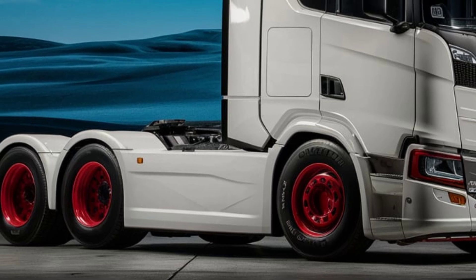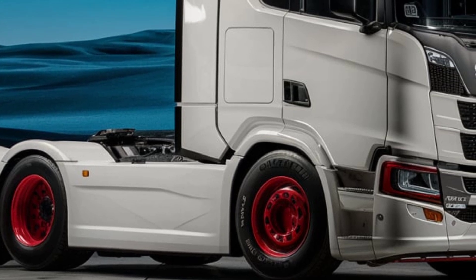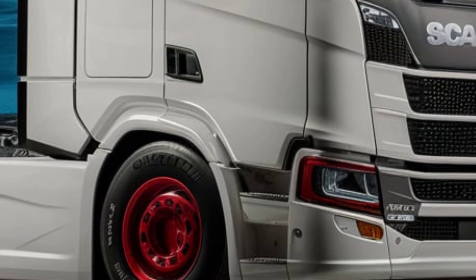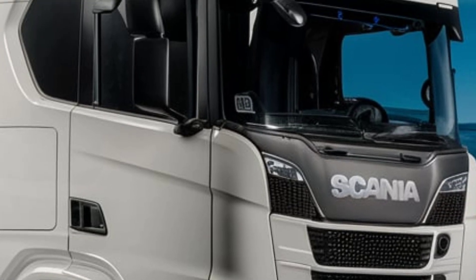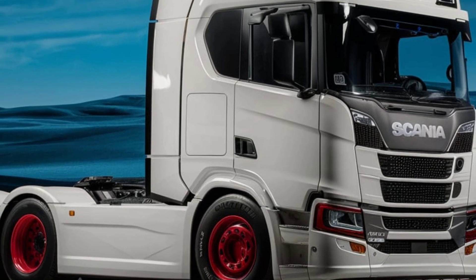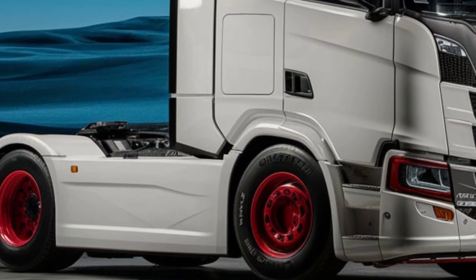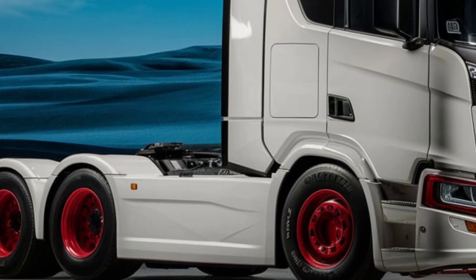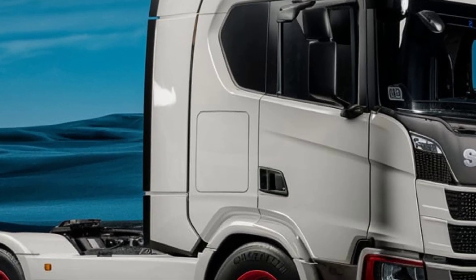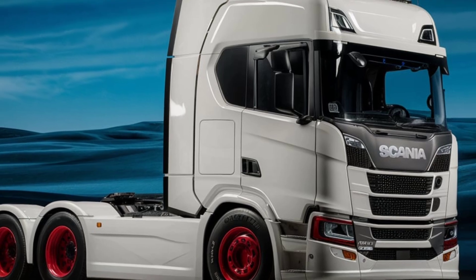Under the hood, the Scania L280 is powered by the Scania DC09 engine. This 9-liter powerhouse produces 280 horsepower, delivering the right balance of strength and efficiency for urban and regional routes. The engine meets Euro 6 emissions standards, making it a more environmentally friendly choice. Impressively, this engine is compatible with multiple fuel types — it can run on diesel, biodiesel, or hydro-treated vegetable oil (HVO), giving operators the flexibility to opt for more sustainable fuel options.